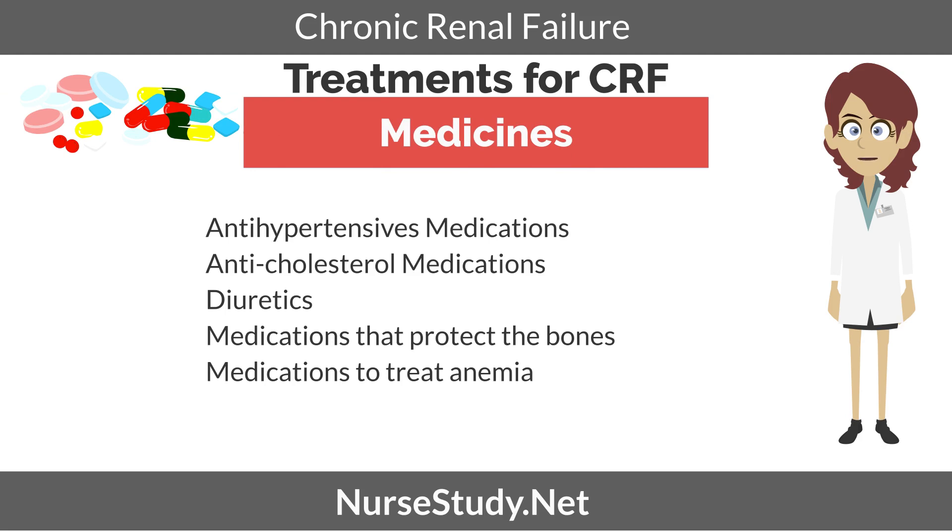Medications. The following medications can be used to manage CRF. Antihypertensive medications: drugs such as angiotensin-converting enzyme inhibitors or ACE inhibitors, or angiotensin-2 receptor blockers, are prescribed to regulate blood pressure and preserve kidney function. Anti-cholesterol drugs: cholesterol levels must be regulated to reduce the risk of cardiovascular problems. Diuretics: to relieve swelling, these can help address fluid balance by excreting excess fluids in the body. Medications to protect the bones: calcium, vitamin D, and phosphate supplements can be given to support the bones of CRF patients. Medications to treat anemia: erythropoietin is usually given to patients with CRF to address anemia, which can reduce associated weakness and fatigue.